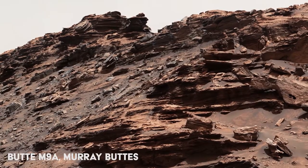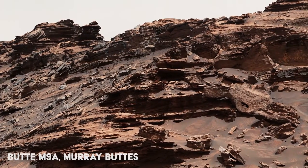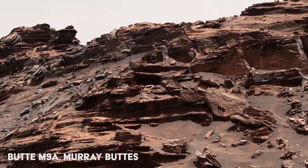This image was taken in the Murray Buttes region by Curiosity. The butte stands at around 16 feet, or roughly 5 meters.